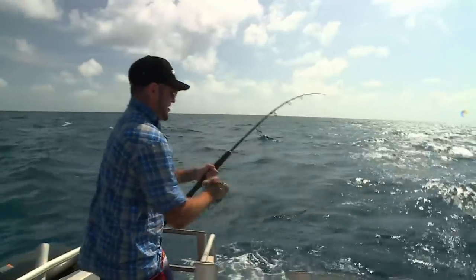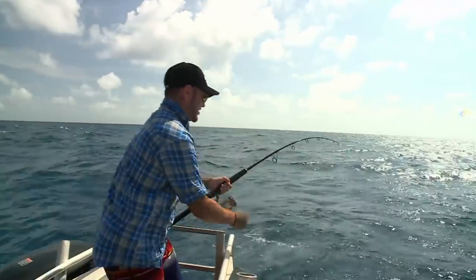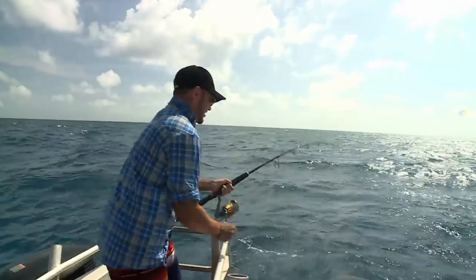You need to tighten your drag a little bit — it's just too loose. A little shark. Look at that.